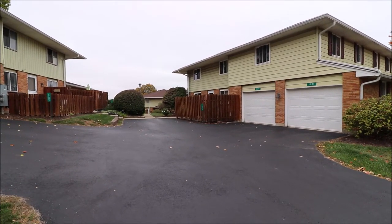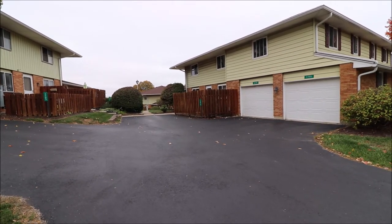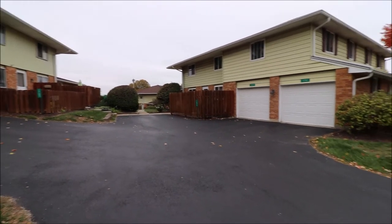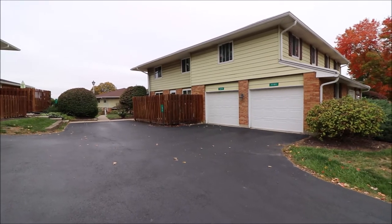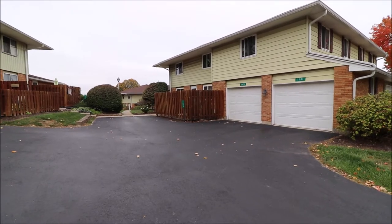1,000 square feet here. Two beds, one and a half baths — there is a half bath on the first floor. Both bedrooms are on the second floor. And we do have, over on the left there, an attached one-car garage. Let's go in and take a look.